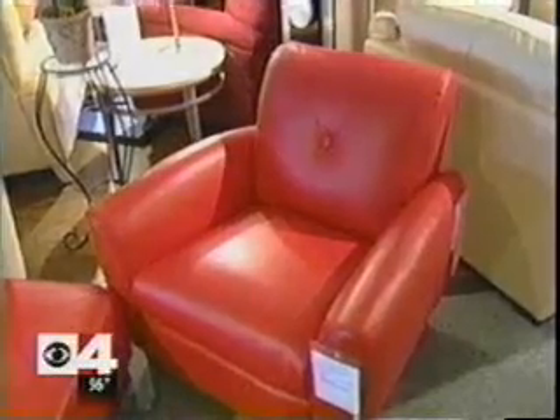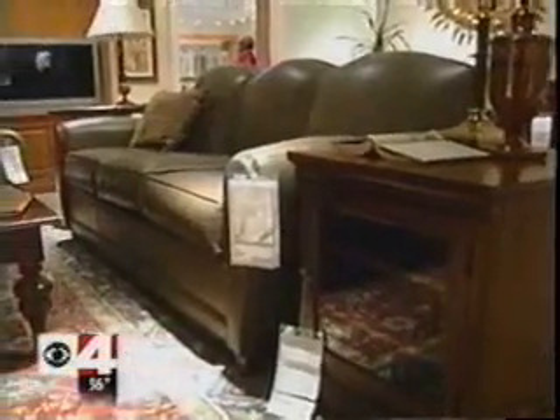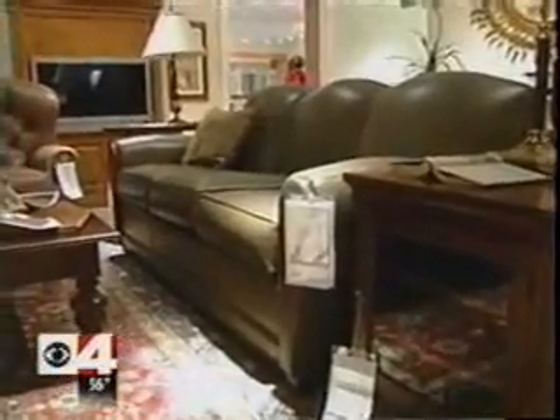And before you bring home any piece, ask for a written warranty. Without a written warranty from that store — not only from the manufacturer, but that store — you know that store is going to stand behind the product. If you're going to live with the furniture you've picked, you want to be sure it's going to live up to you.